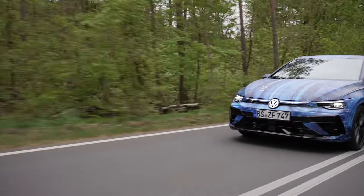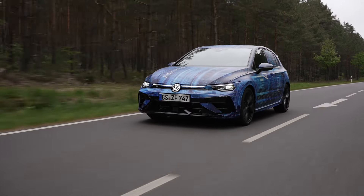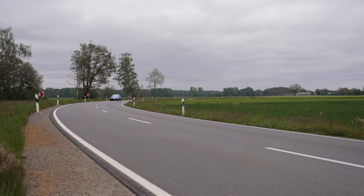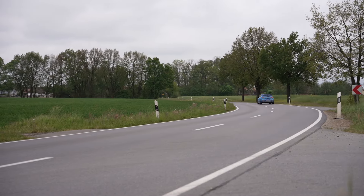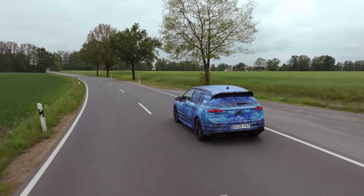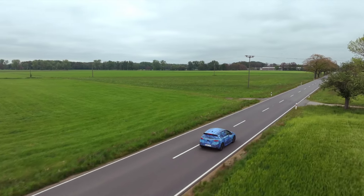The GPS lap timer additionally uses satellite signals to automatically measure split times. The track is first driven once to learn the route and set start and finish lines; up to three GPS measuring points can be set for split times. Total and split times are automatically recorded and saved, and the timer shows the driver the difference compared to their fastest lap to date after crossing the finish line. Thanks to automated timekeeping, the driver can concentrate fully on the track. The G meter offers three modes: 0 to 100 km/h, 80 to 120 km/h, and quarter mile.